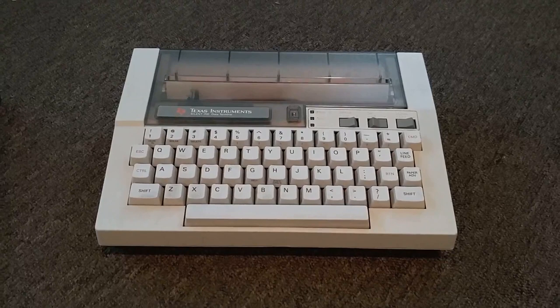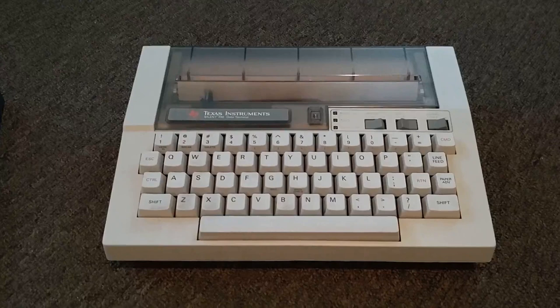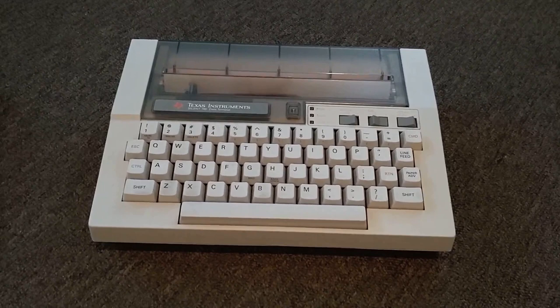Finally, on the right of the back row is the venerable TI Silent 700 model 703 paper terminal. It operates at 300 baud and works as a printer, as a terminal, and as a typewriter — all on thermal paper. As its name suggests, it is indeed quiet. I've already demoed this, but there will be plenty more opportunities to show its capabilities, from printing the news to ASCII art to using it as a terminal.